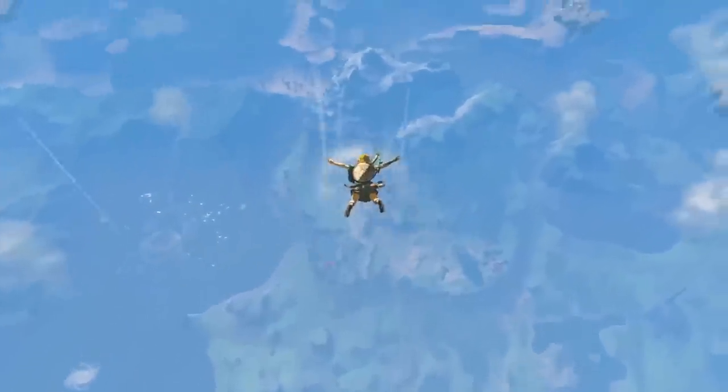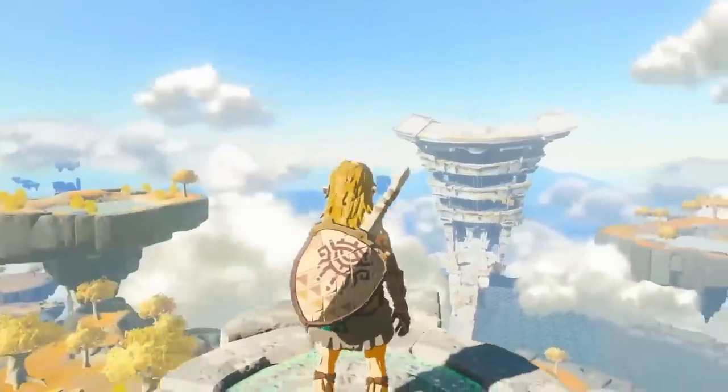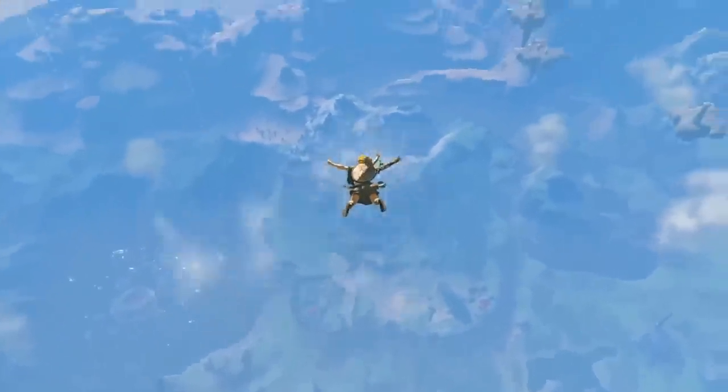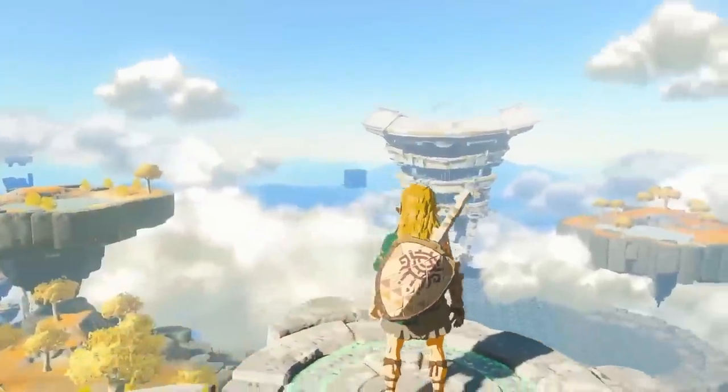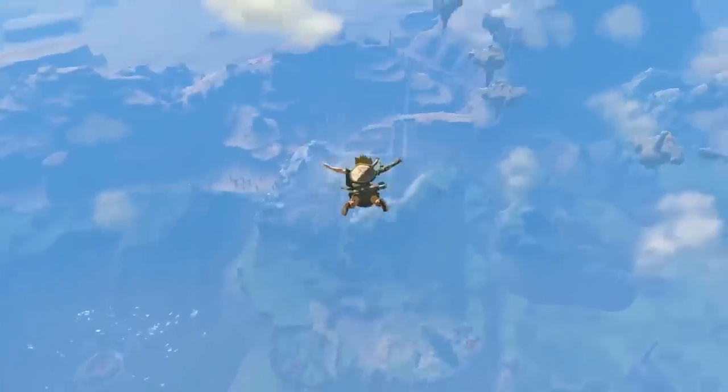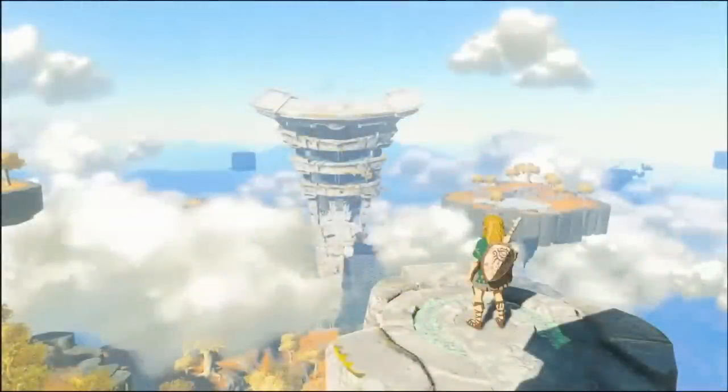In the first shot, we see Link standing on a platform overlooking what looks to be the beginning sky island area we've seen in other gameplay and trailers. Some people speculate Link might start inside that building directly in front of him, but maybe he actually starts on this platform. The platform has a green circle going around it — could be a warp point, or just where he starts the game. He doesn't have the Master Sword here, and you can also notice some water on some of the sky islands.